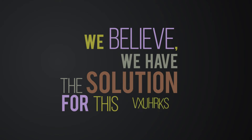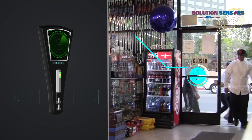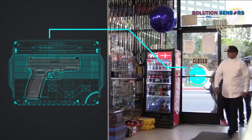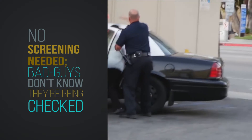We believe we have the solution for this problem. At Solution Sensors, we have created the first ever portable device to detect gunpowder across distances and barriers. Our patented technology accurately detects the gunpowder found in the ammunition of modern handguns, shotguns, and rifles.